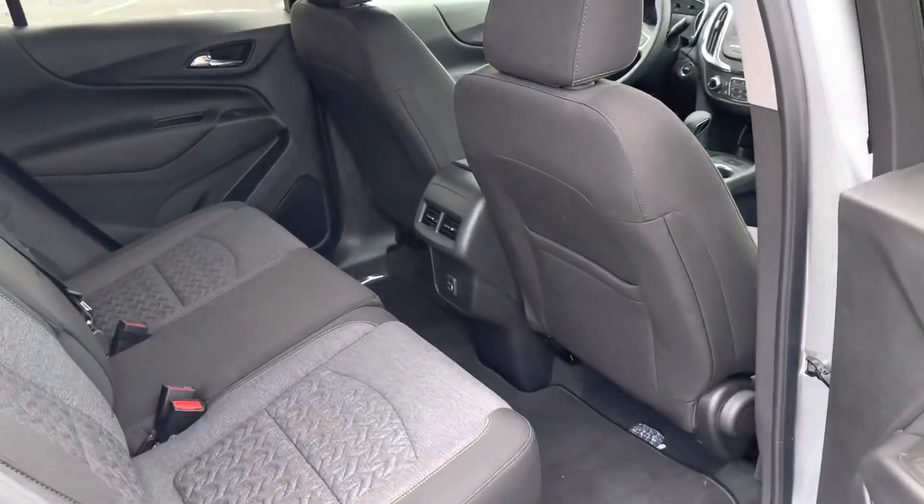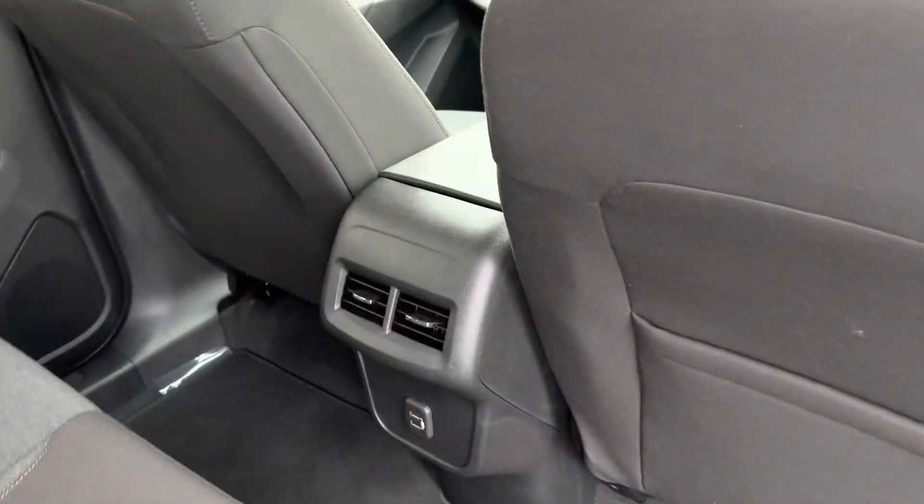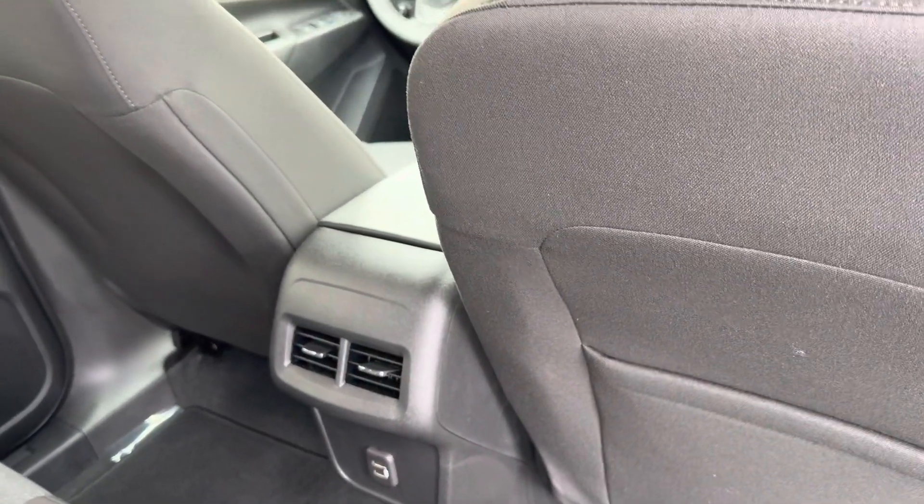The back seat has a great amount of room for your passengers. It even has heat and air conditioning vents back here to keep everybody comfortable.